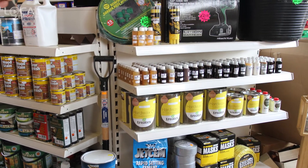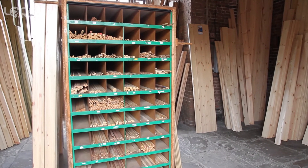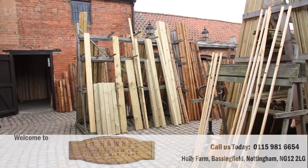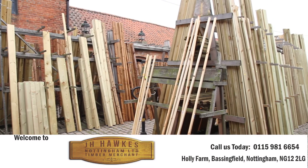Our trade counter also supplies all the products you may need, such as ironmongery and safety wear. So why not visit us soon? We look forward to working with you on your next timber project.